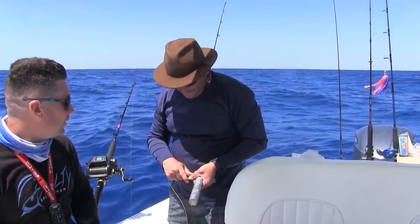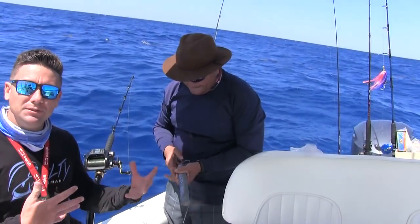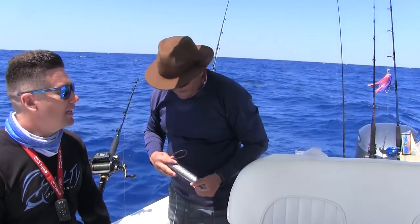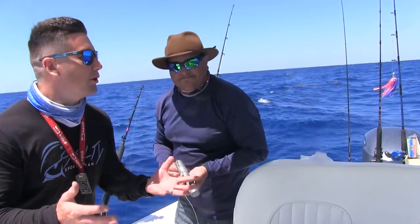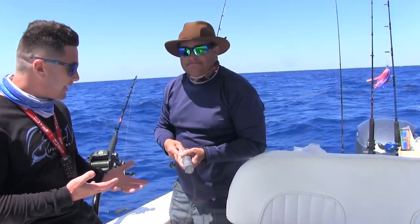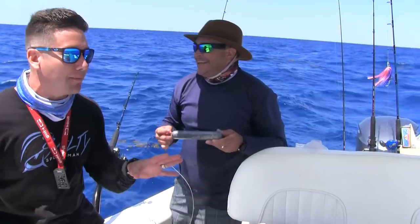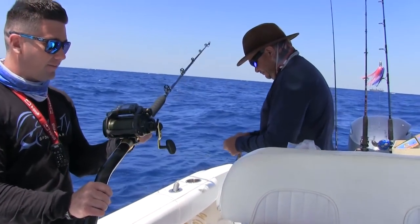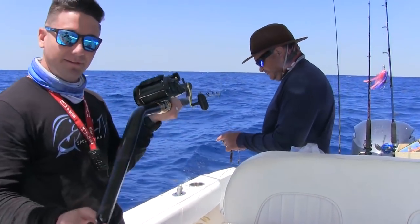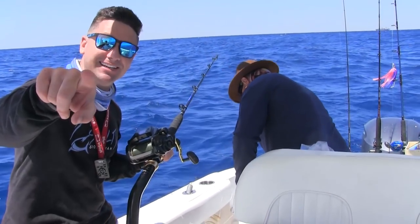All right guys, so the mahi bite — we caught a couple peanuts, we drifted a few times, kind of switched gears and tried to see if we could get on some better mahi. That didn't work, so what we're doing is switching gears. He's actually showing me a different type of fishing I've never done in my life. I've never deep dropped before — Daiwa Tanacom 1000, never even heard of it, probably because I'm not into deep dropping. But this is my first time ever doing it — stay tuned guys, it's going to be exciting.